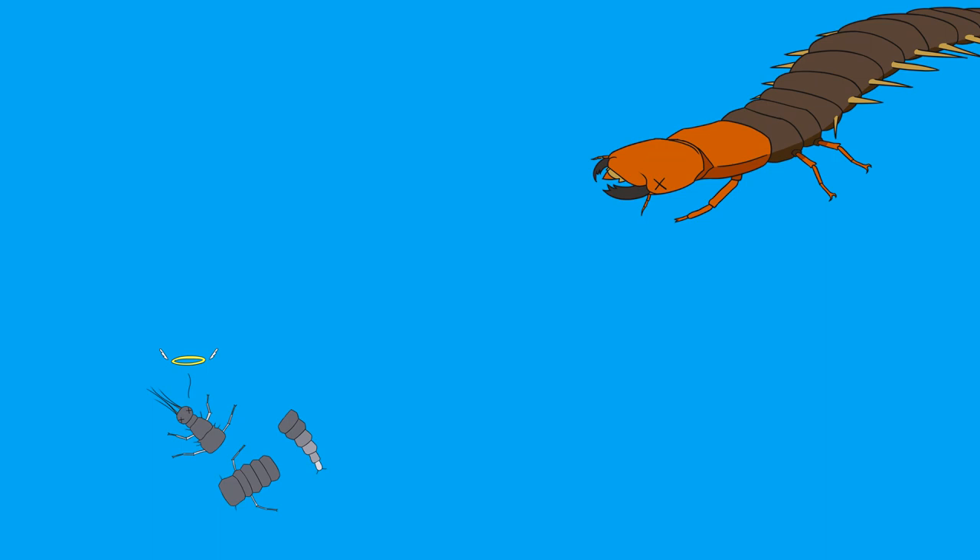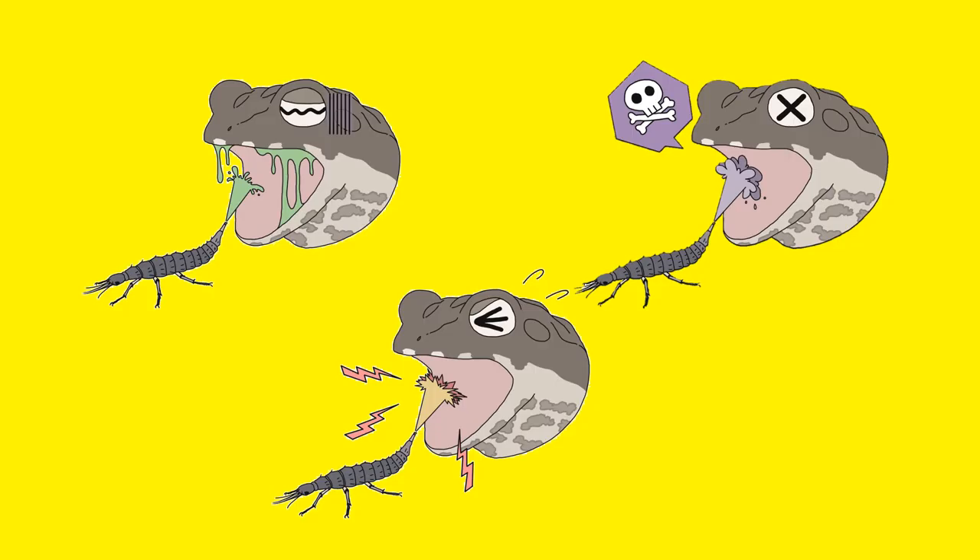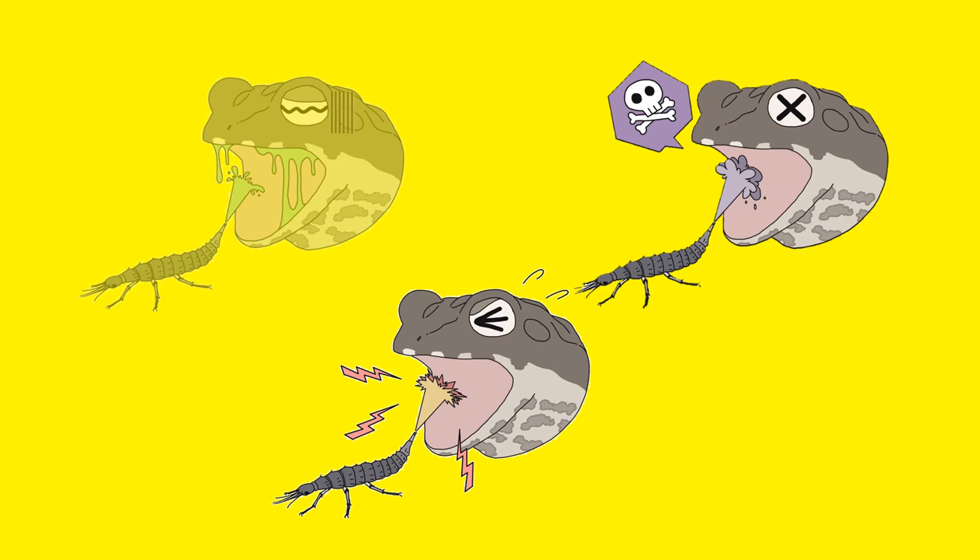However, fish fly larvae have sharp mandibles, so even if the larvae manage to escape, they often end up fatally injured. Some insects secrete chemicals as a means to escape from predators, and there are three main types of mechanisms they employ.